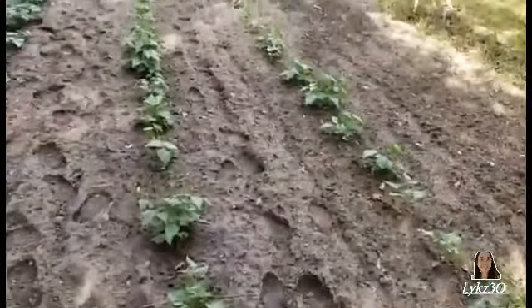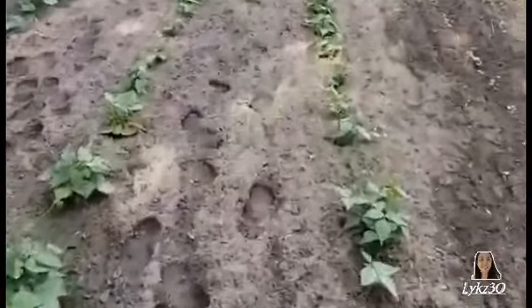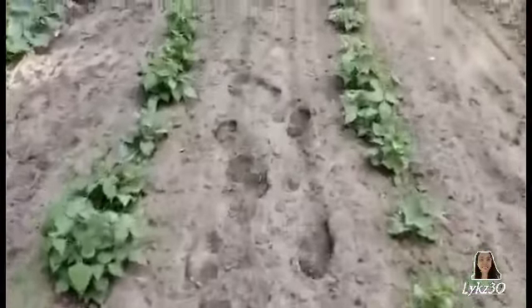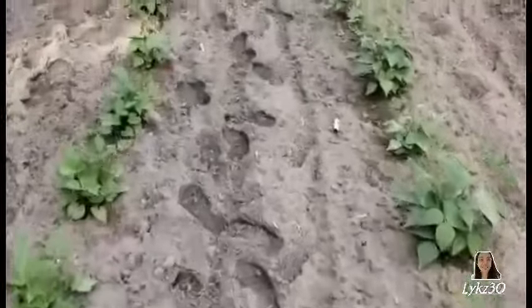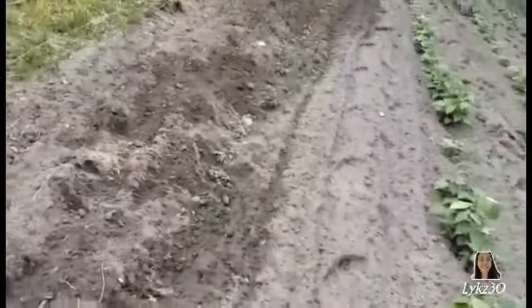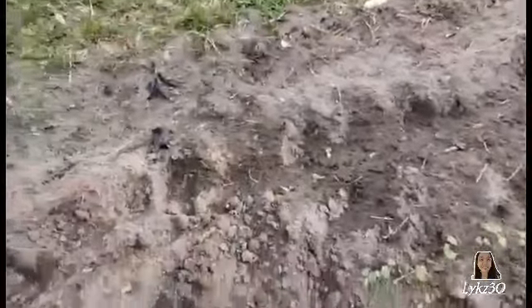Some more string beans — we have two more rows of those; these are called blue lake, and they are coming on real well. And of course my sad attempt at growing okra — I've never been able to grow okra here. This is the first year that I actually have a hundred-foot row of okra. I need some hot weather to really make it grow, but it's coming on all right.